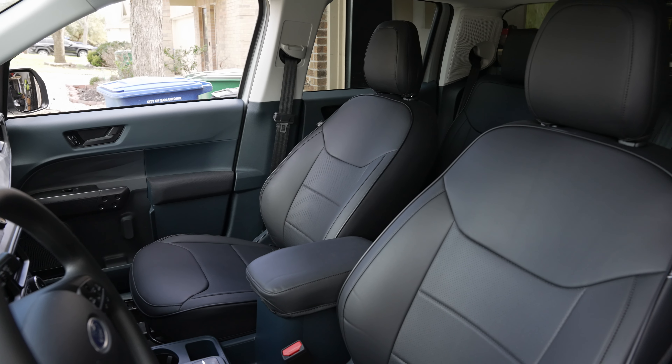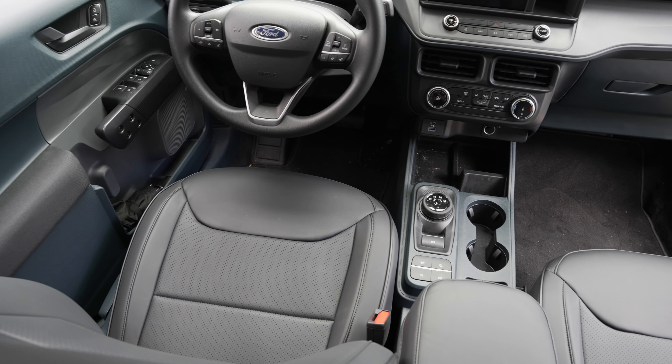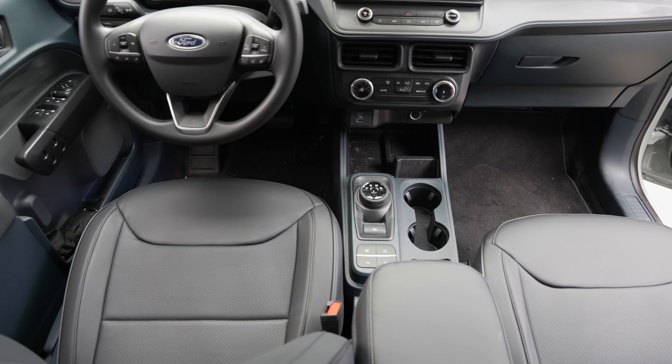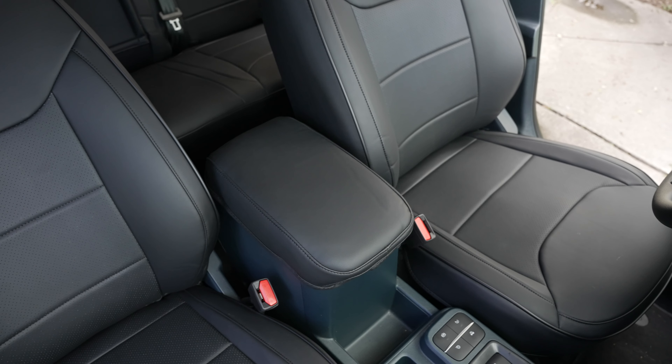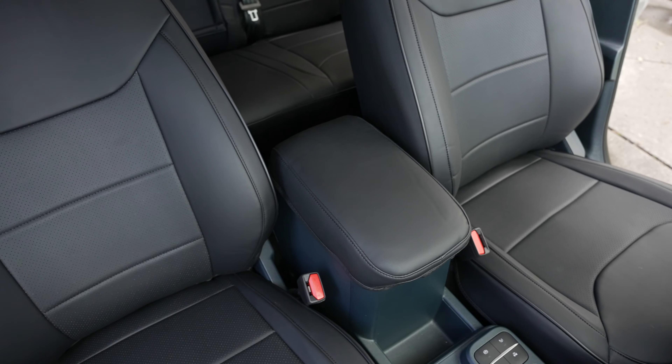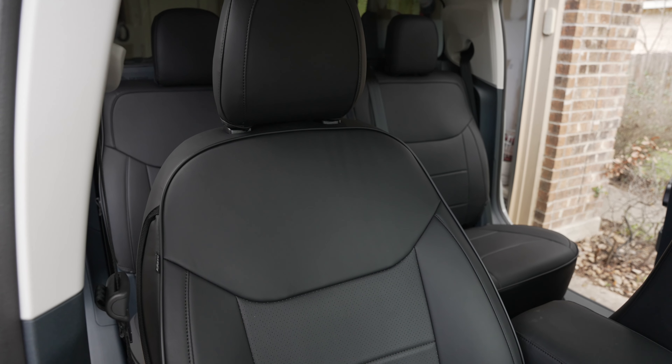These are the Mabett seat covers for the Ford Maverick pickup truck. They are made out of a high quality synthetic leather that is both water and stain resistant and also very comfortable and soft.